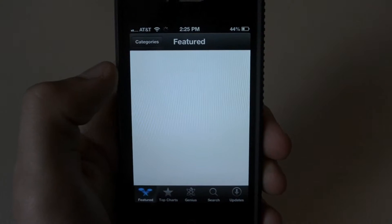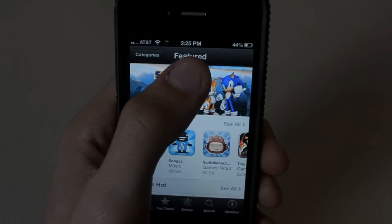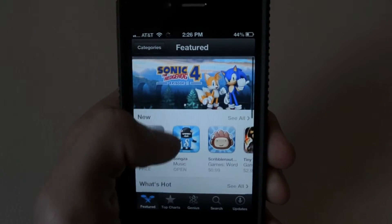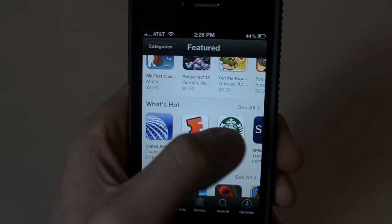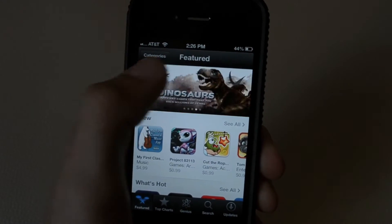The first thing you'll notice once you open the App Store is that the color scheme has changed from blue and gray to black and white. And instead of vertically scrolling to see all the featured apps, now it's done sideways. So here you have your new apps, what's hot, top apps, and up here you have your banners of featured stuff.